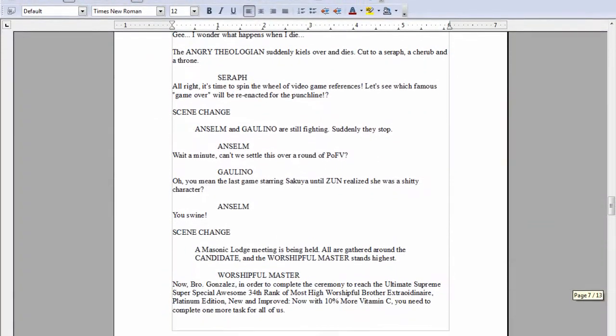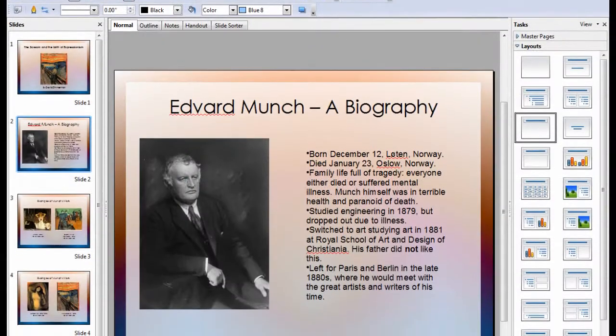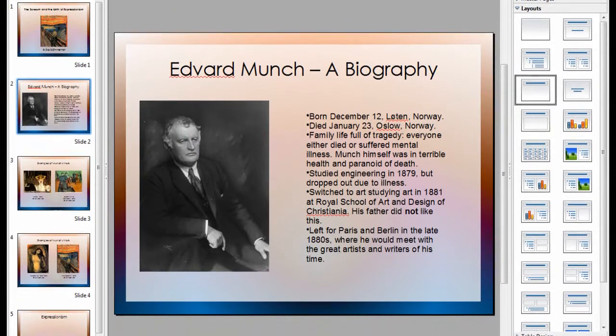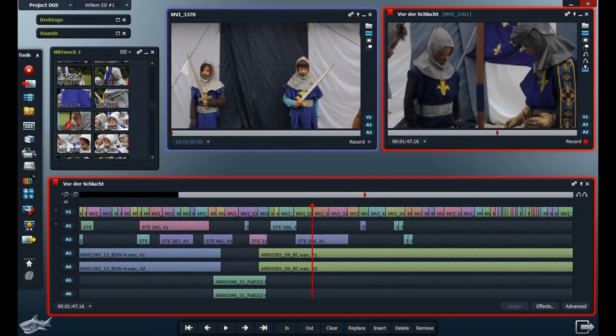If you want a free alternative to Microsoft Office, try OpenOffice.org. It not only comes with all the features of Word, PowerPoint, and Excel, but it also can export and import the same file types. Lightworks — the same non-linear video editing program that went into The King's Speech, The Departed, and Pulp Fiction — is now open source.